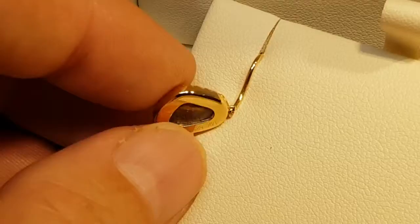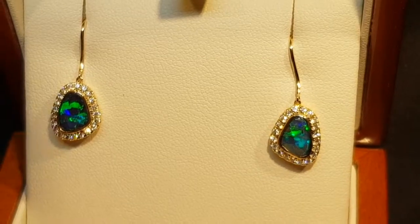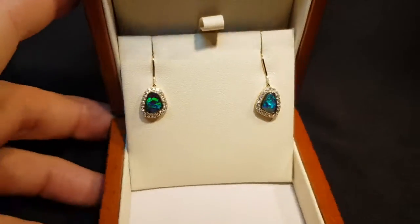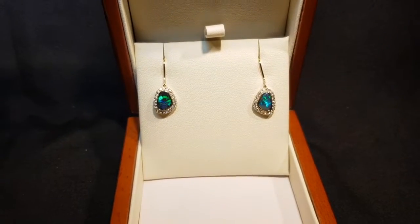You can see the stamp there — 14 karat as well. So yeah, something very pretty, very stylish, a little bit fancy as well. It's certainly more of a keepsake piece of jewellery. Beautiful, beautiful earrings.